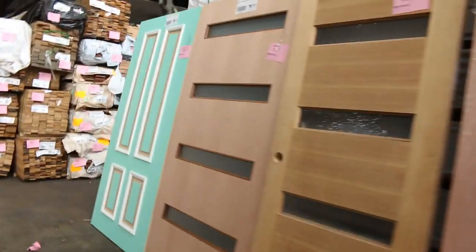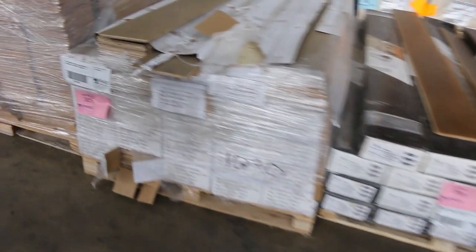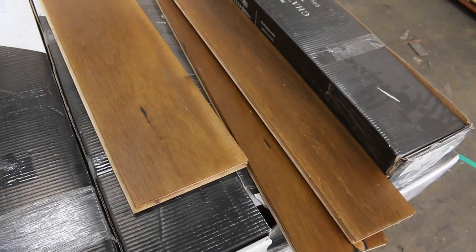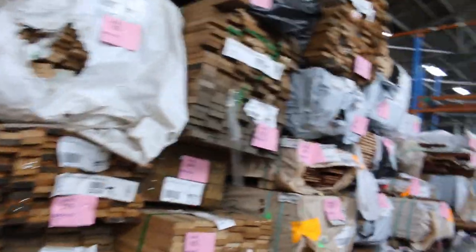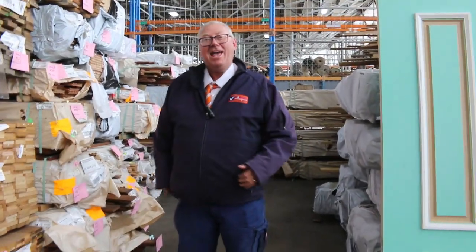A few more packs of the engineered flooring here — lot 385 is called the Storm, a nice looking floor, very modern. Lot 386 is an interesting one — the walnut engineered, and that one's only got 41 square metres in it, so if you've only got a small job that might be ideal. More of the spotted gum in the 130x19, more packs of Tassie oak, and plenty more packs of flooring. That's this week's lineup guys — thanks for watching, hope to see you here tomorrow at 10 a.m.